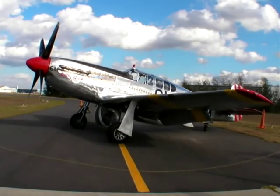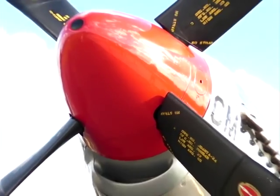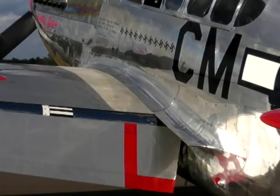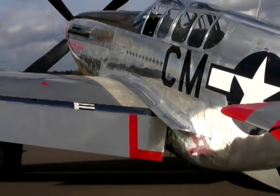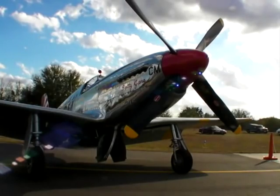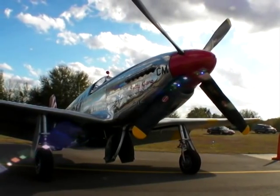Want to start an argument? Just broach the topic of which World War II fighter was the overall best-in-class. You can debate performance and kill ratios and talk about production numbers, but in the end you're left with one fact: the P-51 Mustang remains the iconic fighter of World War II.